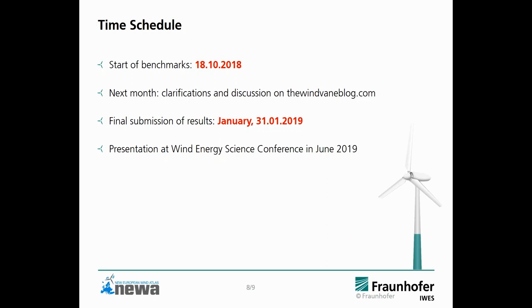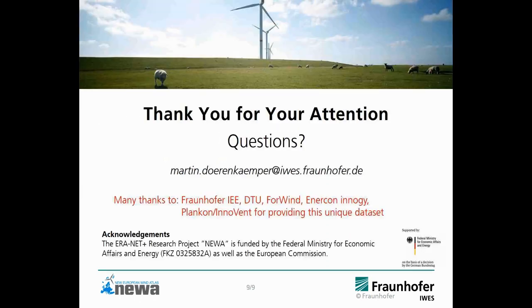The final submission of results will be by the end of January and we plan to present the results at the Wind Energy Science Conference in June next year. As said, you can find much more information on the Wind-Vane blog and I really encourage reading it. Many thanks to the measurement team — mainly Flornhofer, AEE, and DTU — and also other partners that provided measurement instruments and data for the campaign.